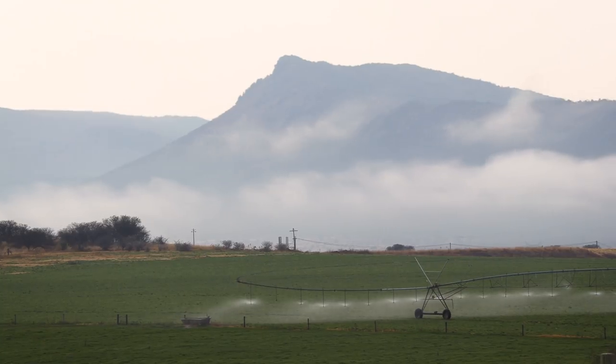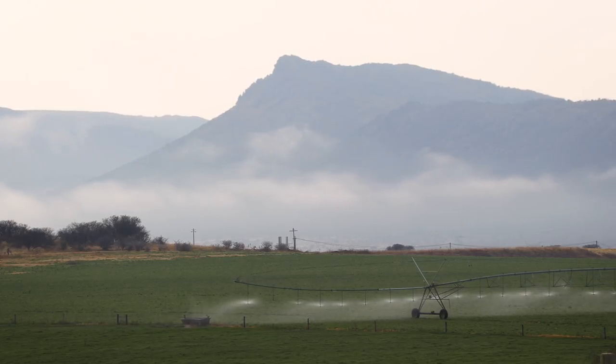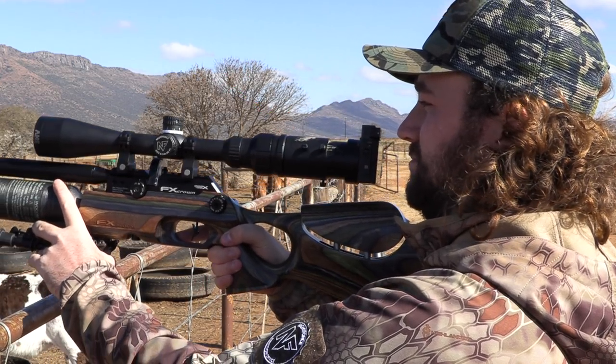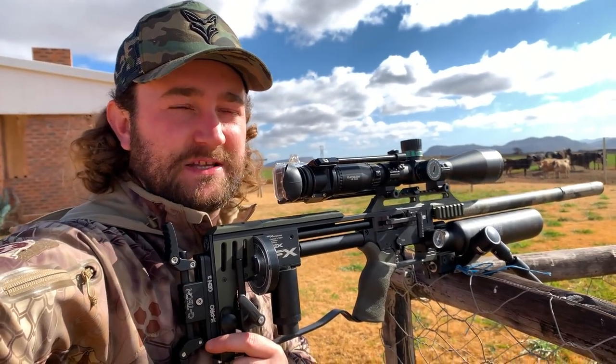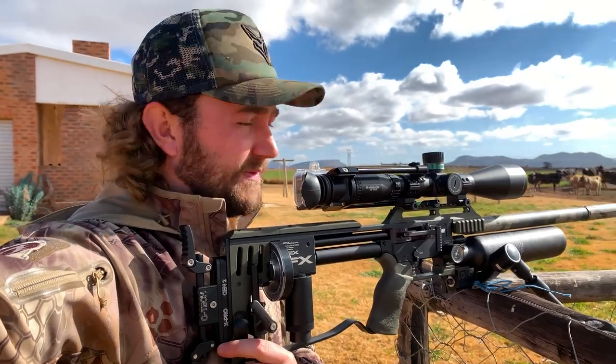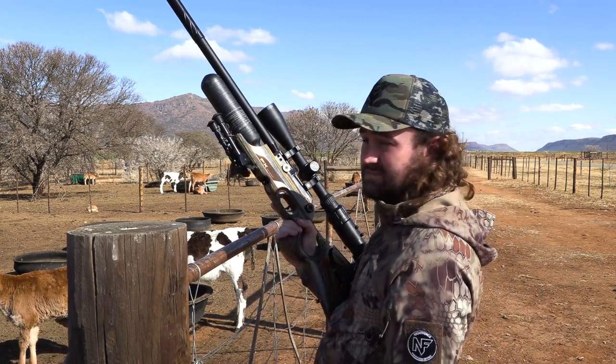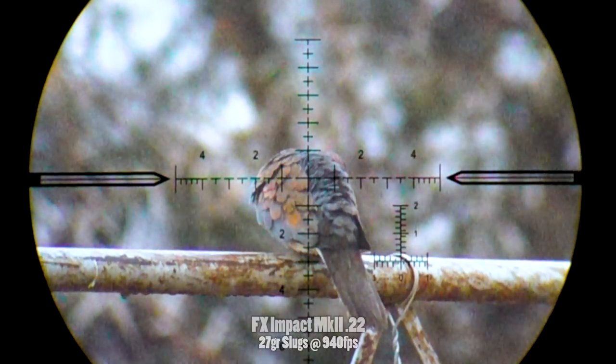After the previous video where we got over a hundred birds in two hours, I thought we'd focus on quality over quantity today. We're getting out the Sony RX100 camera which films at a thousand frames per second through the scope — not something you get to see every day. We're also going to bring out a number of awesome PCP air guns today when the sun comes out, but for now let's start off with a montage of super slow-mo hunting in the fog.